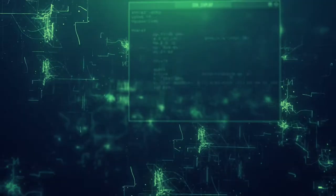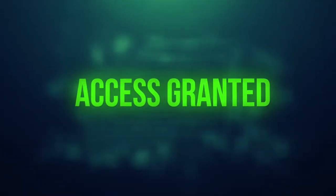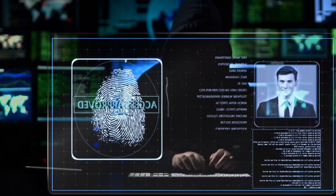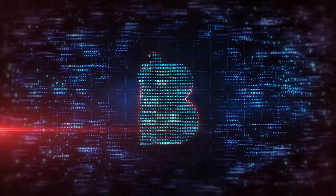However, by allowing access to our web applications from the internet, we expose them to the risk of being hacked. Cybercrime is on the rise as hackers try to access your sensitive data and intellectual property. At Barrier Networks, we focus on cybersecurity and securing web applications is a big part of that.